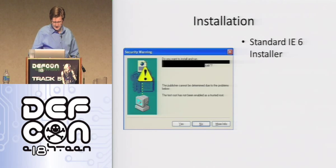So if you remember back in the glory days of Internet Explorer 6, whenever something asked to become integrated with IE6, you would get this dialogue. I'm not a usability expert, but this is insane. Like, do you want to install and run a .cab file — which your grandma is not going to know what that is — and it says the publisher cannot be determined due to the problems below. The test route has not been enabled as a trusted route. So very clear.